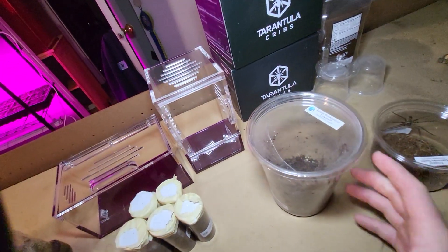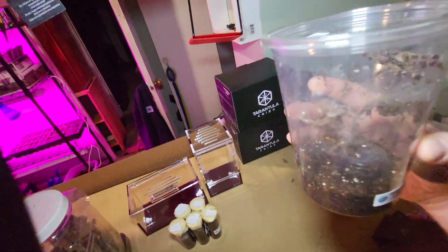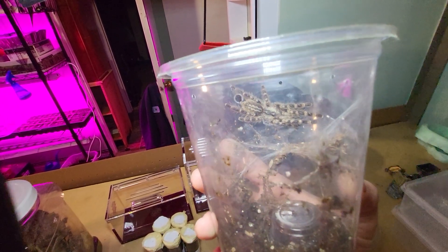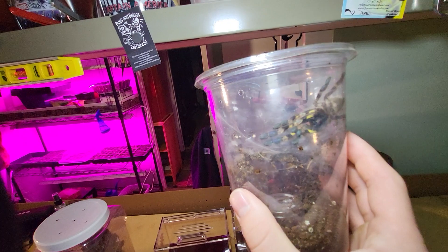In this one I have an Indian ornamental tarantula, also known as a Poecilotheria regalis. I'm not totally sure, but I think this might be a male — I can't particularly tell.